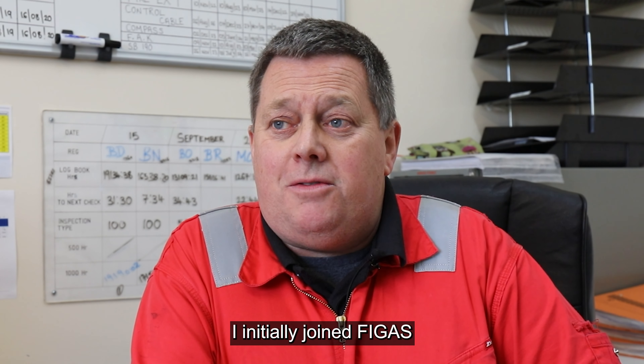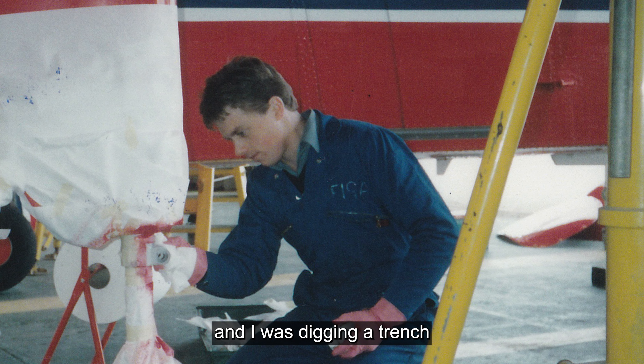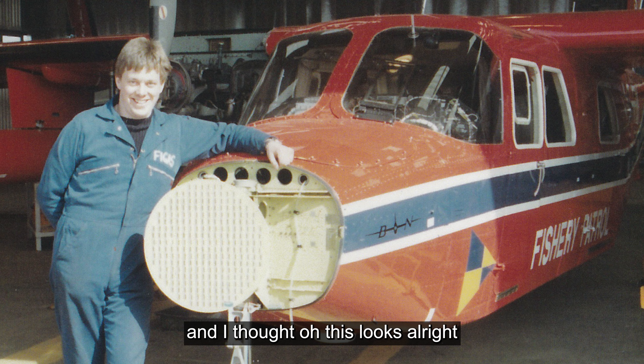I initially joined FIGAS back in '89 because I was actually working for PWD and I was digging a trench for a power cable up here. I came in and had a look around and they were busy working on the aircraft and I thought, oh, this looks alright.